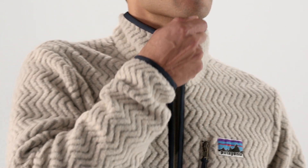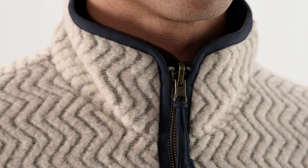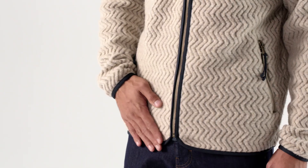The jacket has a stand-up collar that protects your neck from the wind, hand pockets, zipper pulls, and polyester binding on the collar, front zipper, and hem.